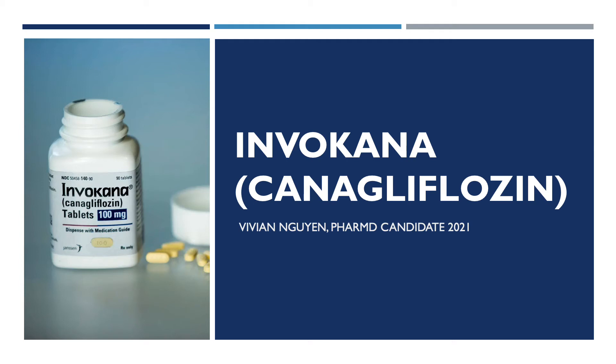Hey everyone, my name is Vivian Nguyen. I am a candidate of pharmacy, class of 2021, and I will be going over the medication called canagliflozin, commonly known as Invokana.